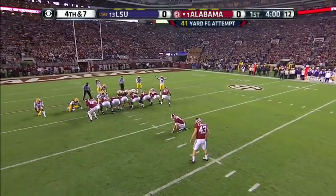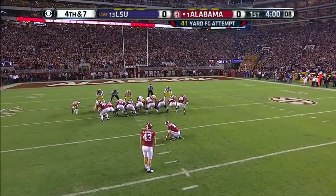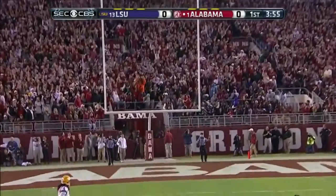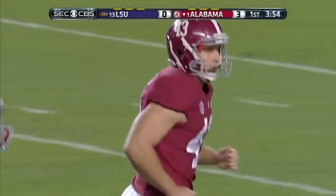Here's Cade Foster, who is eight of nine for the year. This is measured at 41 yards — his only miss was from 46. Nice job of holding the ball, got it placed properly.